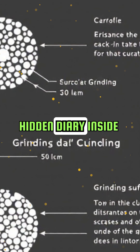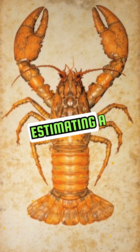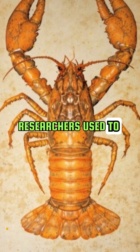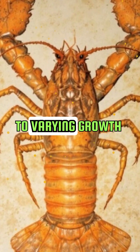It's a bit like discovering a hidden diary inside the lobster. Before this discovery, estimating a lobster's age was mostly guesswork. Researchers used to rely on size and weight, which can be misleading due to varying growth rates.